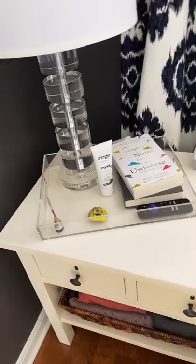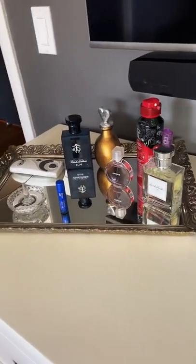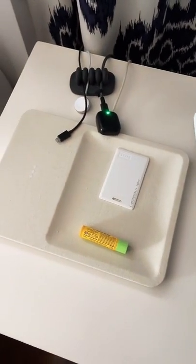Three ways you can use a tray to keep your bedroom organized. Contain all the things on your nightstand. Keep your colognes and perfumes tidy. Use a tray to contain all those things you keep in your pocket.